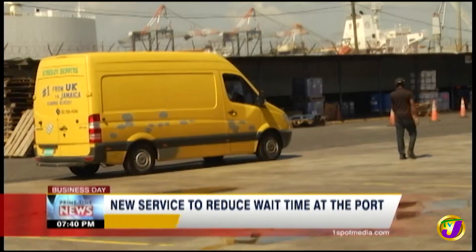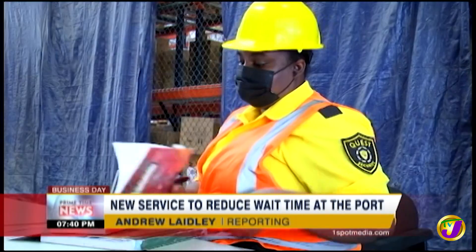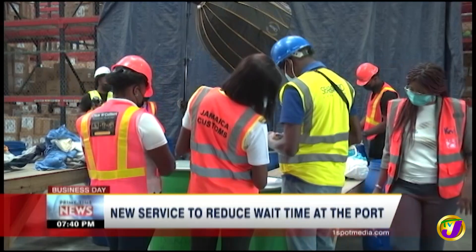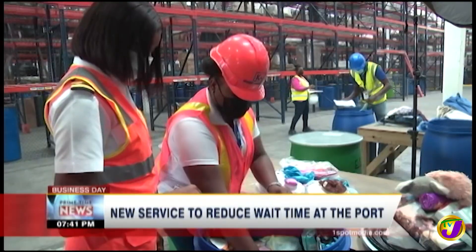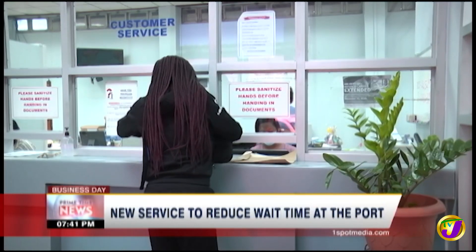On a normal day at the port, customers wait an average of two hours to clear goods. During peak season, that time increases to five hours. That's because the clearance process involves multiple agencies and documentation. Now, customers have the option of completing the process online, slashing the wait time to no more than 30 minutes.